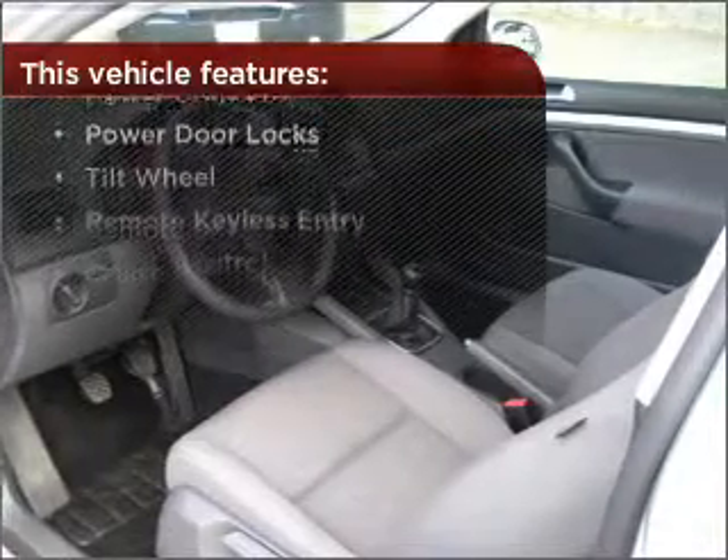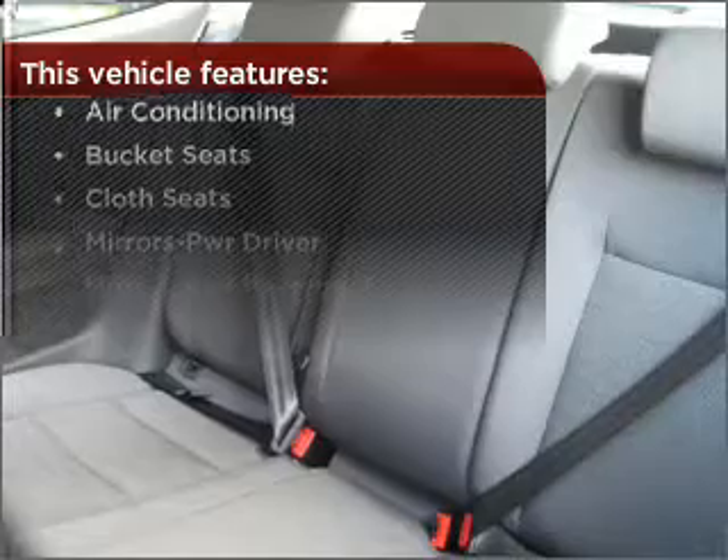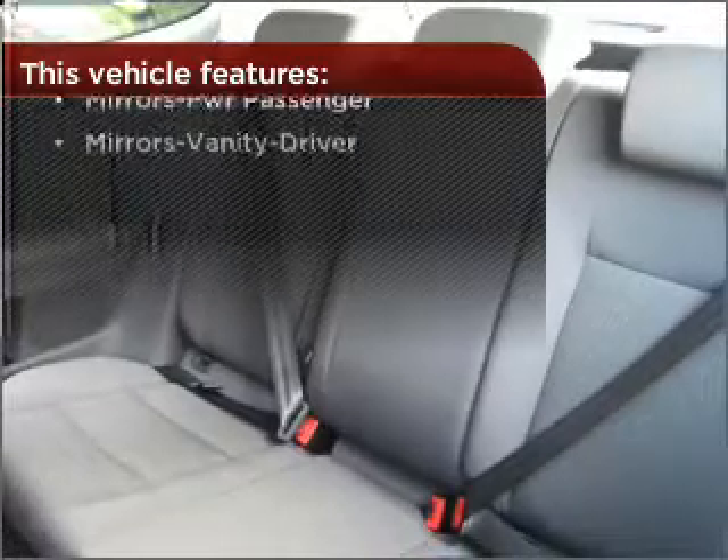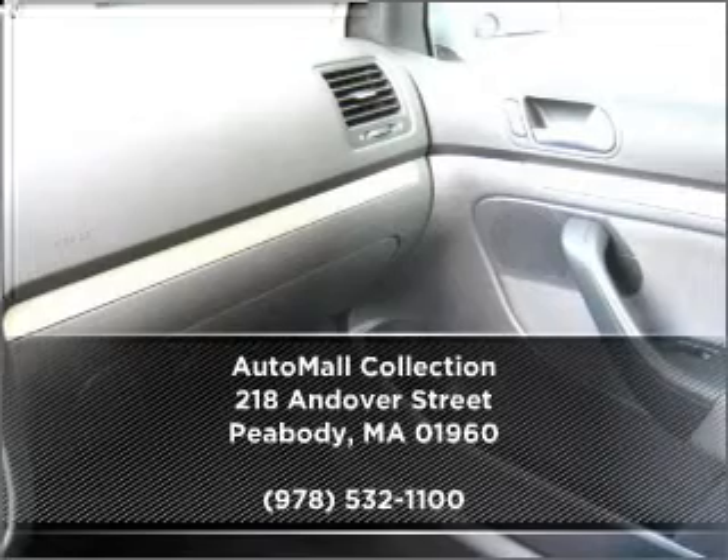With these additional features, these wheels will make an ordinary drive seem extraordinary. Why wait? Call us to set up a test drive right away.